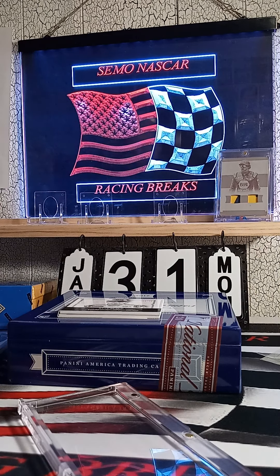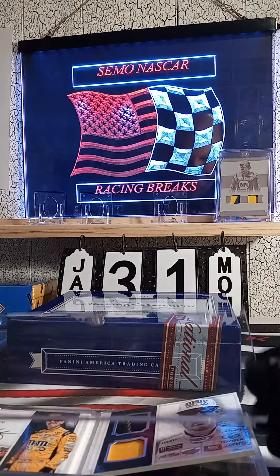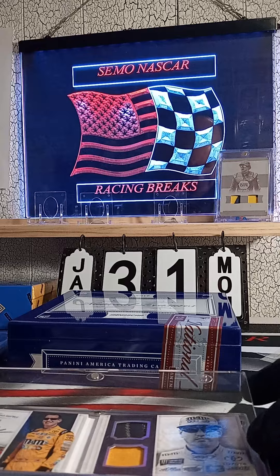That is pretty cool. I don't know who you PC, but you got a Kyle Bush booklet, I do know that. That race paid off — Adam had two spots in the filler.